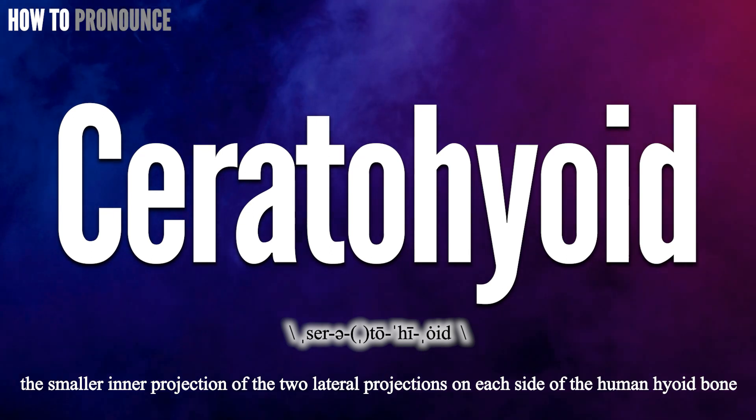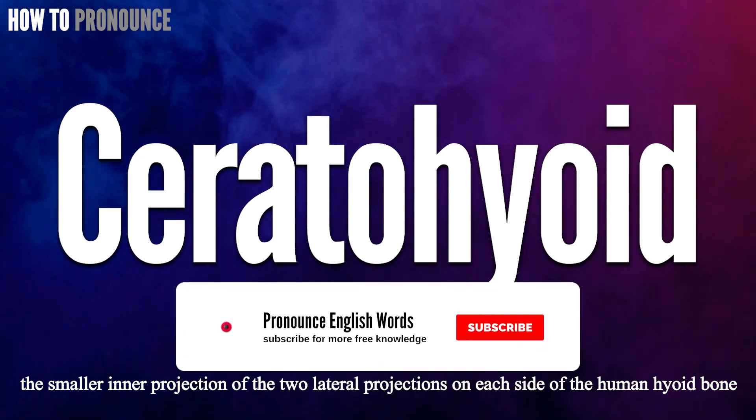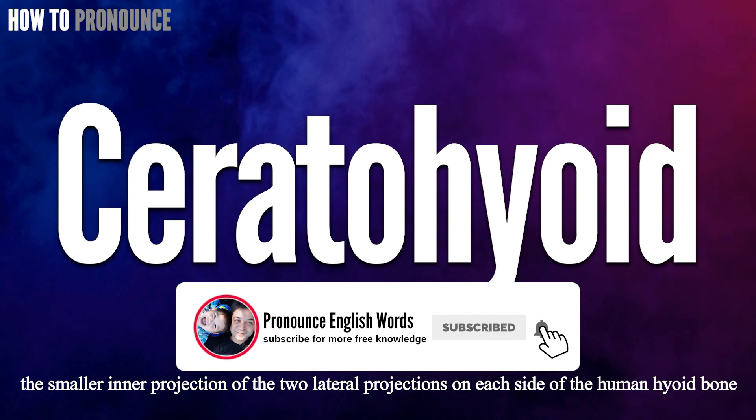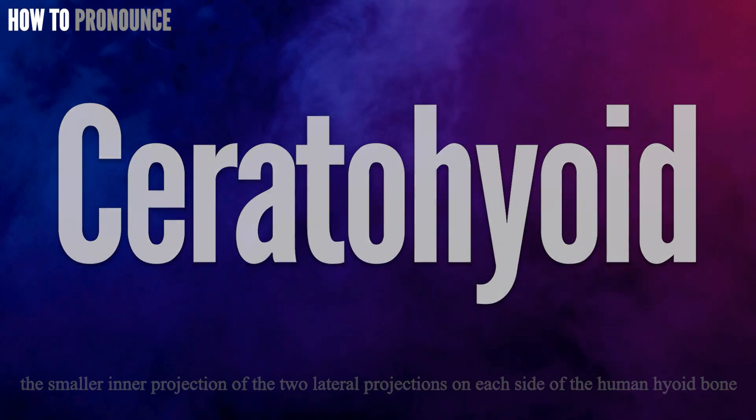I create more videos on how to pronounce English terms. If you are interested, don't forget to subscribe to our channel and support us. Please take care of yourself and each other. Have a nice day! Thank you.